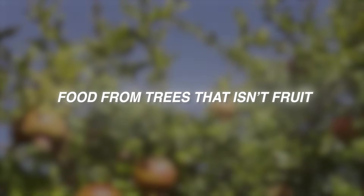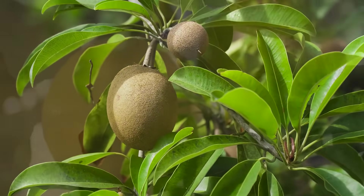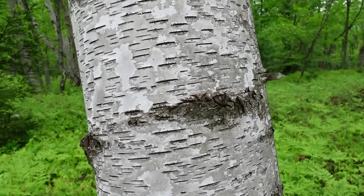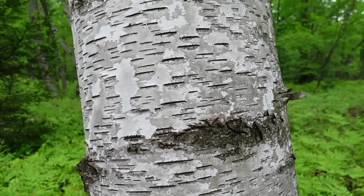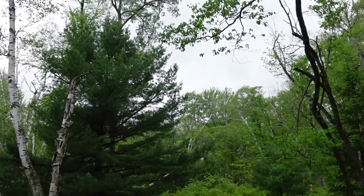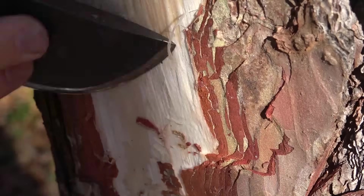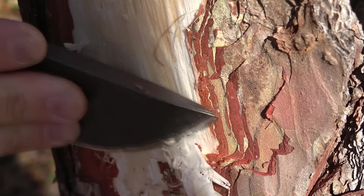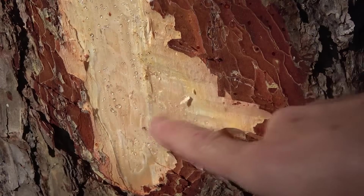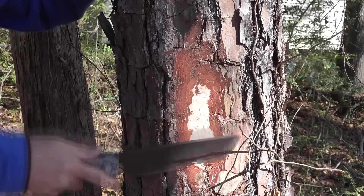Food from trees that isn't fruits. Trees feed you long before they flower. The calorie layer lives in bark, cambium, fungi, and needles, not just in apples and nuts. The inner bark of birch, pine, and linden has been eaten across northern Europe, Scandinavia, and indigenous North America for thousands of years — not as garnish, as starch. In pine and birch, the cambium layer runs 40% to 60% carbohydrate by dry weight. When dried and ground, it produces a flour-like powder that stores for years and blends into bread, porridge, and soup.